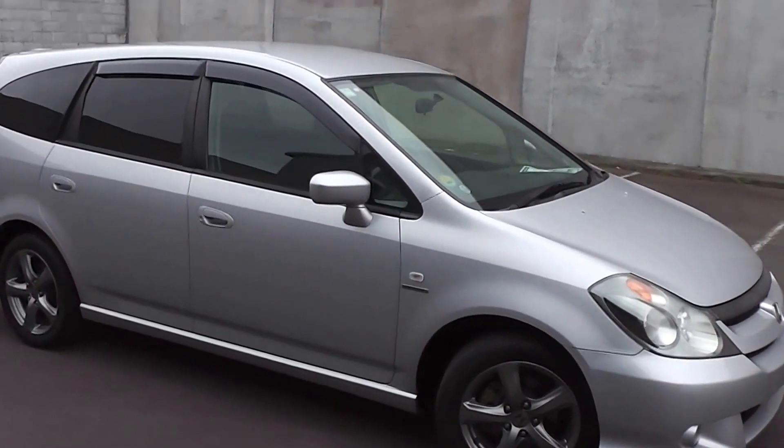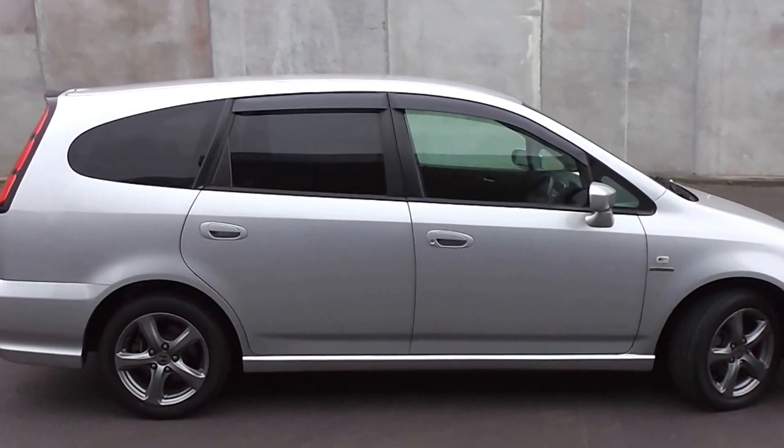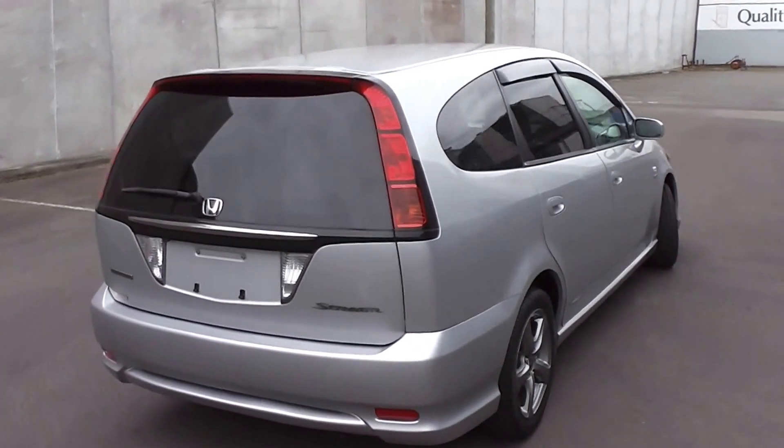Hi, Peter Day here. Check this out. It's a 2004 Honda Stream Absolute — top of the line in the Stream range. It's a seven-seat people mover in silver, and it's traveled only 62,000 kilometers.